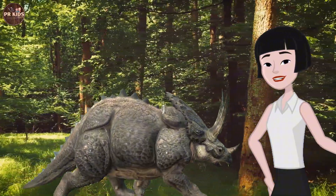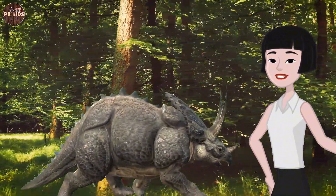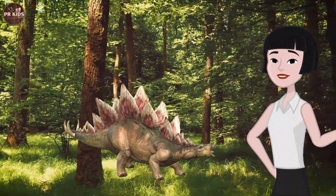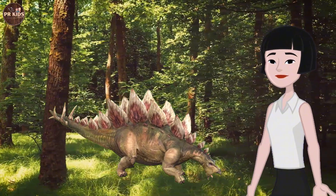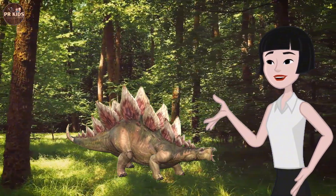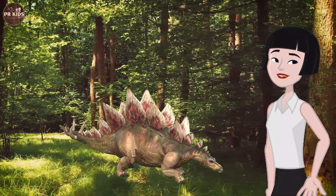Look, there's a Triceratops with its three sharp horns! The horns are for protection against predators and possibly for display. Over there is a Stegosaurus with plates on its back. Those plates might be for protection, regulating body temperature, or attracting mates.